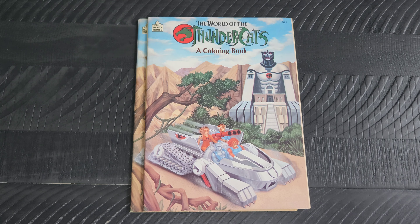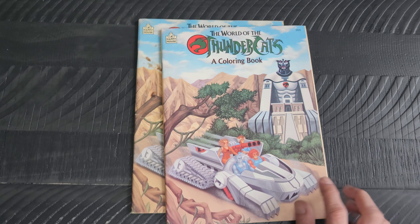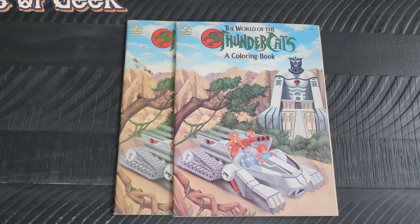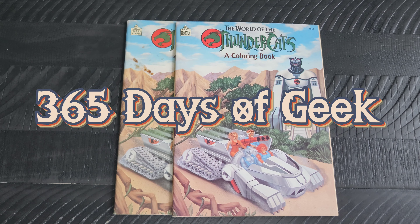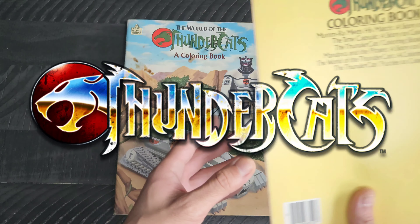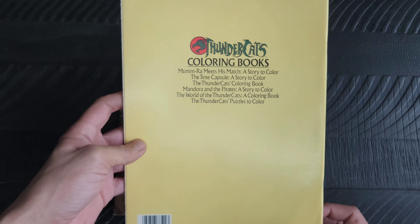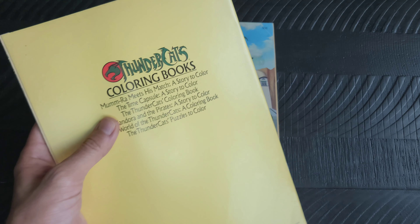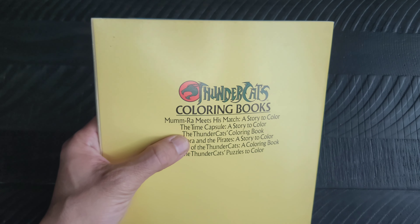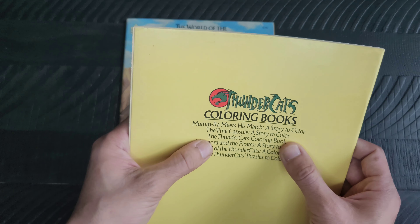Hello again out there, all my fellow nerds and geeks on the internet. It is me, your friend Adrian, with another day of geek item for you to see. Again, another one of the ThunderCats coloring books that were put out in 1986.